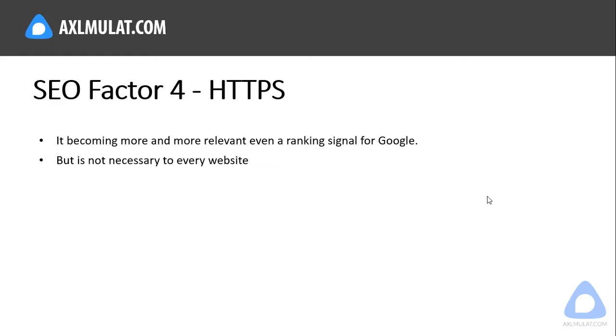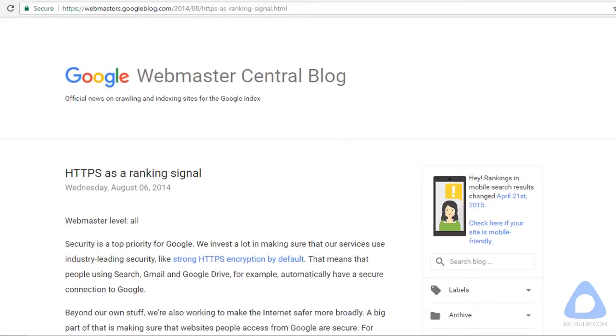In Blogger.com, if you purchase a domain name, you can't bring the HTTPS certificate because the HTTPS certificate is tied to the blogspot.com domain name. However, if your blog is hosted on a web server with a dedicated IP address, you can purchase your own SSL certificate under your domain name.